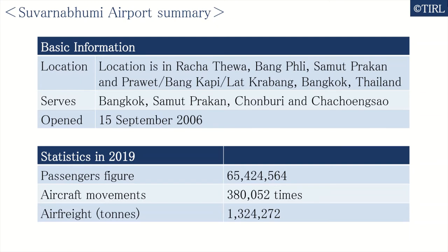Let's get a summary of this airport. The location is in Racha Thewa, Bang Phli, Samut Prakan, and Nong Prue Bang Phli, Samut Prakan, Bangkok, Thailand. The service area includes Bangkok, Samut Prakan, Chonburi, and Chachoengsao. The airport opened on 15 September 2006. Statistics from 2019: passenger figure is 65,424,564; aircraft movements are 380,052 times; and air freight tonnage is 1,324,272.